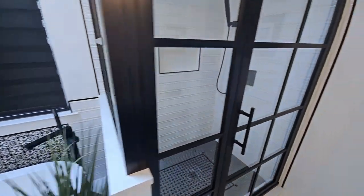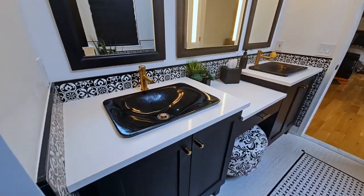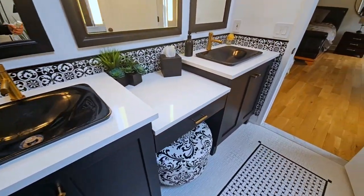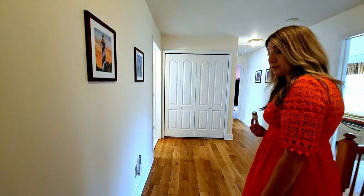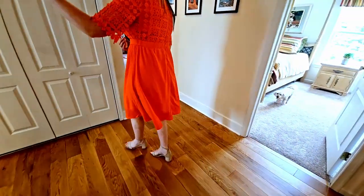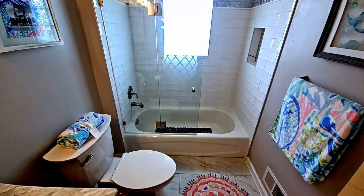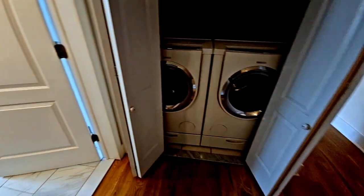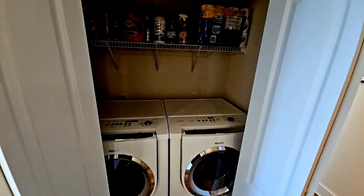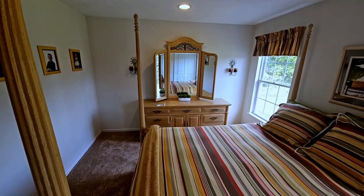Now let me give you a tour of the rest of the second floor. Beautiful hardwood floors in the hallway, a renovated main hall bath, the convenience of a second floor laundry area, and three generously sized bedrooms all with brand new carpeting.